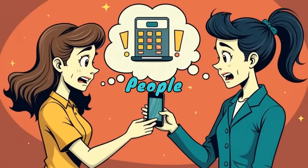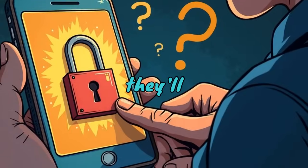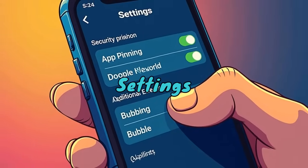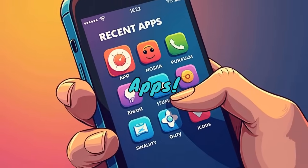Screen Pinning — keep people out of your apps. Ever hand your phone to someone and worry they'll snoop? Screen pinning locks an app in place so they can't exit without your PIN. Go to Settings, Security, App Pinning, enable it, then pin an app from Recent Apps.